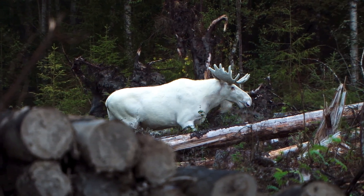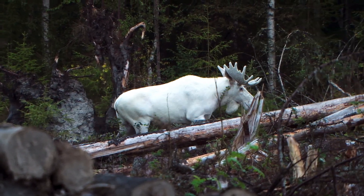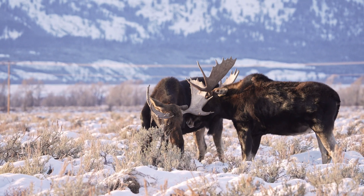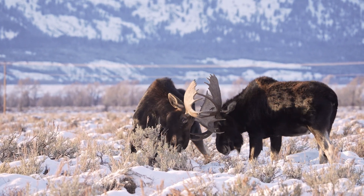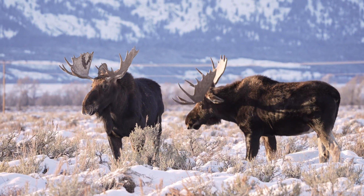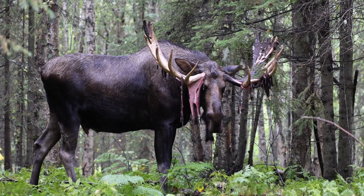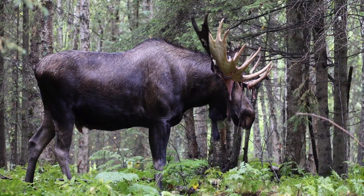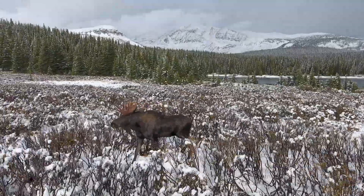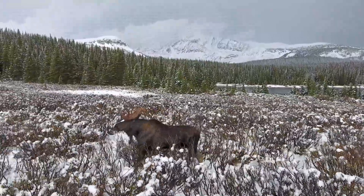Welcome to today's exploration of one of nature's true giants, the moose. Standing up to seven feet tall at the shoulder and weighing over a thousand pounds, these majestic animals dominate the northern wilderness. But what fuels a creature of such immense size? In this video, we uncover the surprising secrets of the moose's diet, the foods that sustain them, and the fascinating adaptations that allow these animals to thrive in their unique habitats.